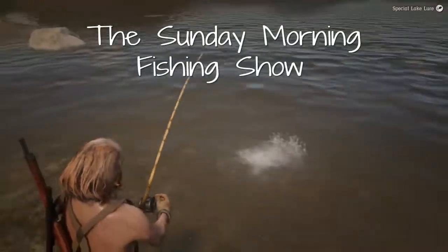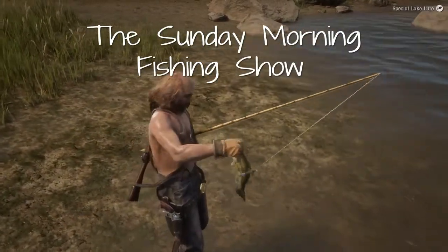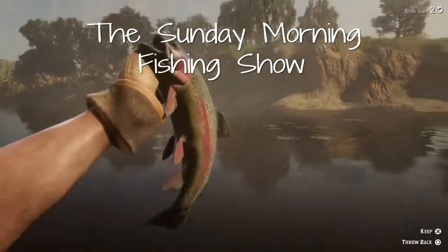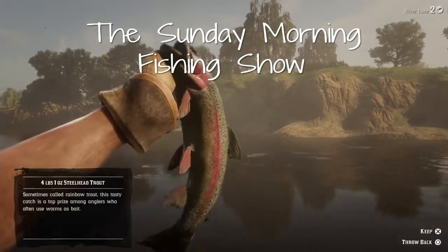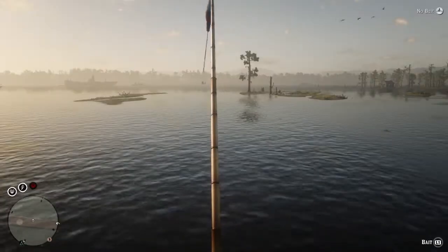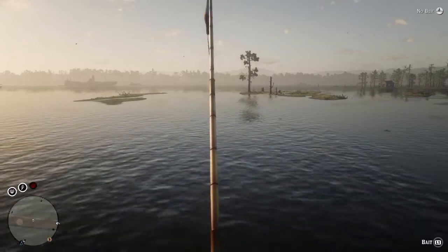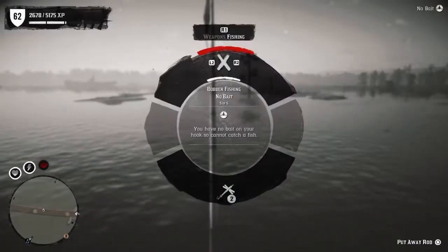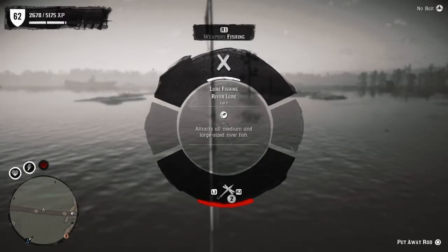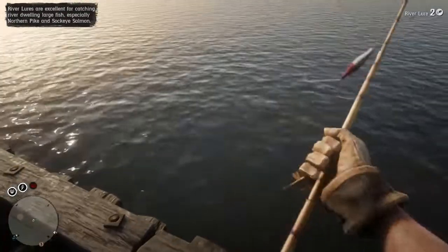Welcome back to the Sunday Morning Fishing Show. Today's episode we're going for some long nose gar, and we're going to be using some husky jerk crankbait for these. They love the crankbait.